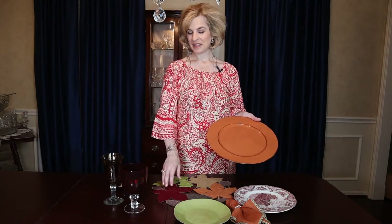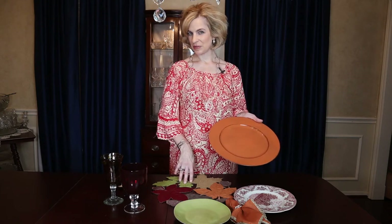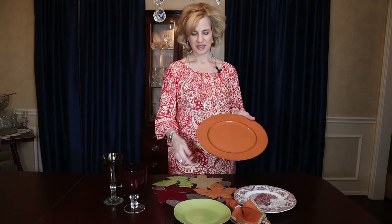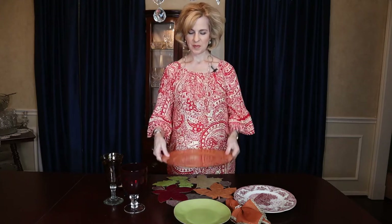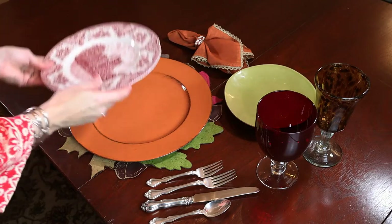Fall is all about the rich colors of autumn, and this applique placemat with acorns and leaves is perfect for our setting, with the all-important red to tie in with our base plate. We'll top this with a pumpkin-colored charger from Hobby Lobby, then add the base plate and the other elements. The base dinner plate ties in nicely with fall leaves.